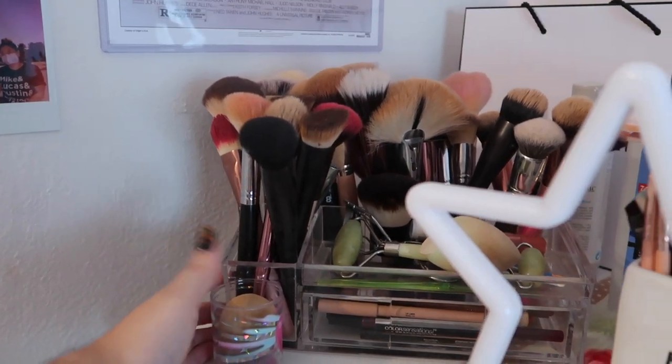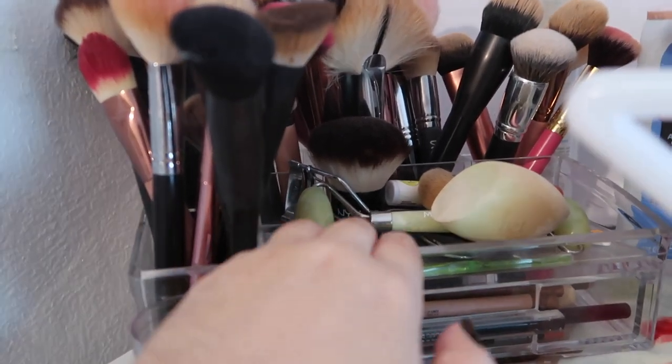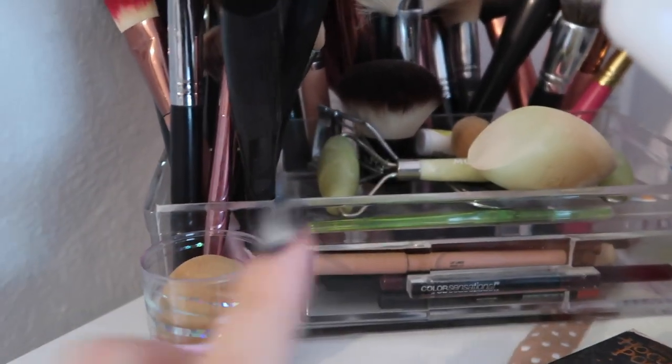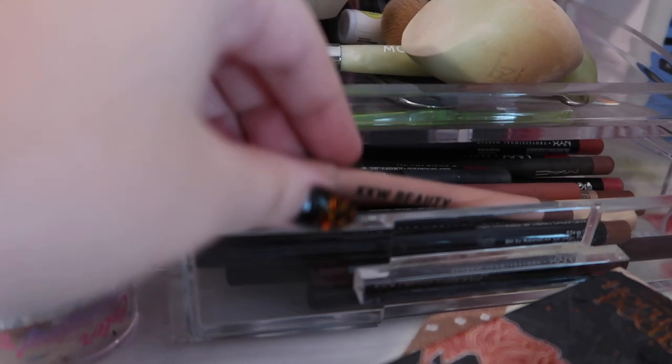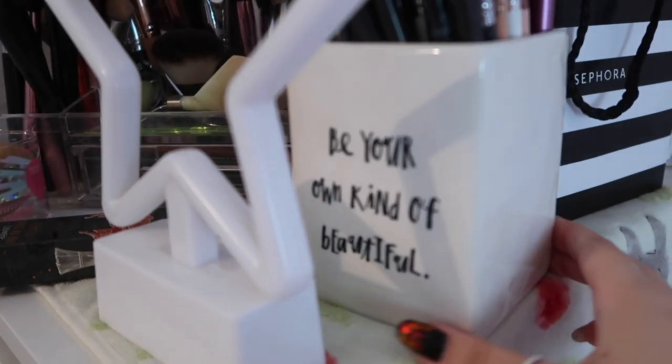Here I have all of my face brushes in this acrylic drawer from Marshalls. I also have a jade roller, eyelash curlers, Real Techniques and Beauty Blender sponges. Here I have all of my lip liners — mostly nudes, which are amazing — from a little bit of everything: NYX, KKW Beauty, and Alamar Cosmetics. I really like the birthday suit liner, which is one of my current favorites.